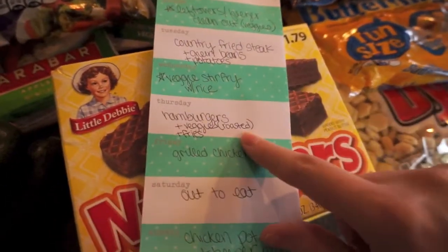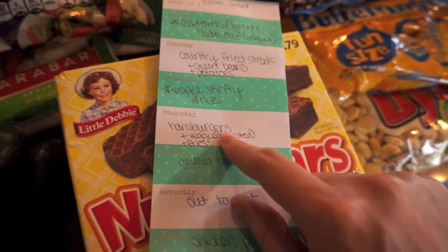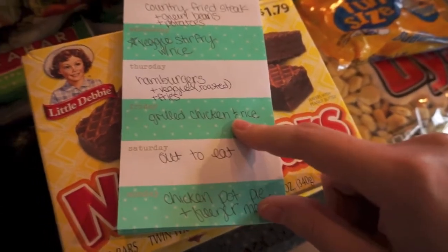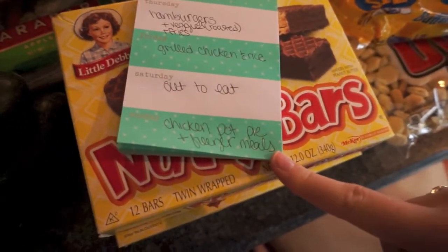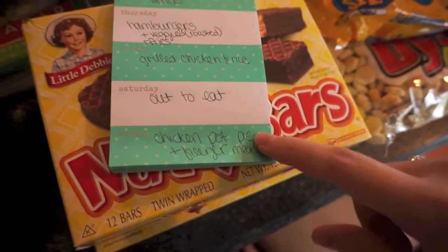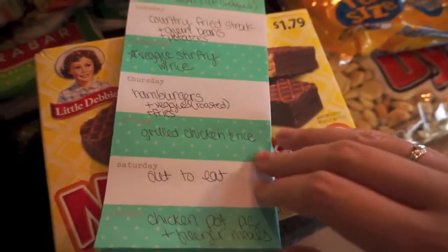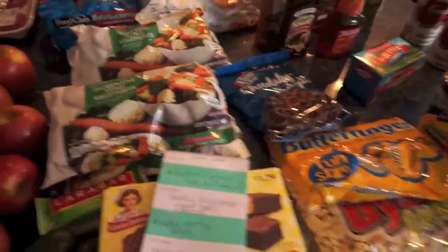Then hamburgers — this was my husband's request; we didn't fit it in last week because he started feeling bad, so once he feels better we'll do the hamburgers. I want to do some roasted veggies and french fries with that. Then grilled chicken and rice one day — I've got some asparagus in the freezer I'll probably grill with that. An eat-out night, and then one night I'm going to make more chicken pot pies and make a bunch for the freezer. I got enough stuff to make eight chicken pot pies — seven for the freezer. I filmed one of these chicken pot pie recipes before and I'll have that for you guys very soon.